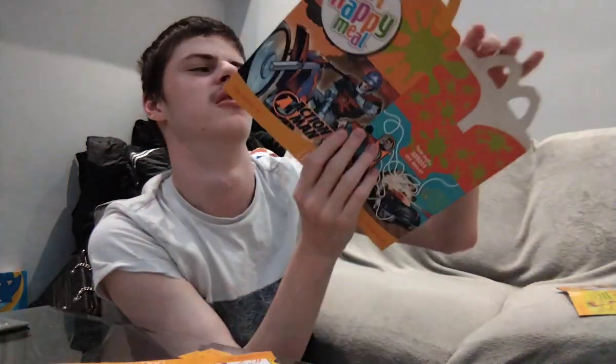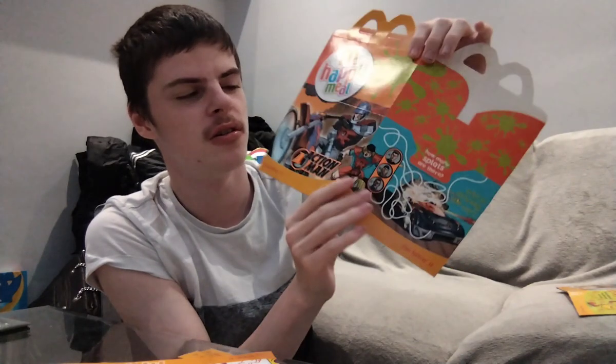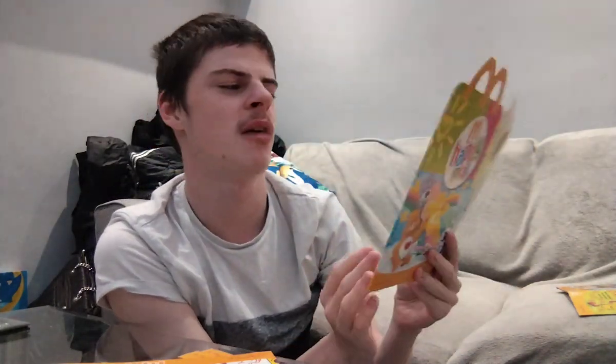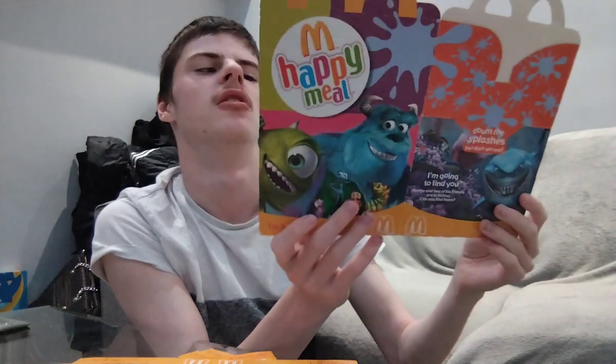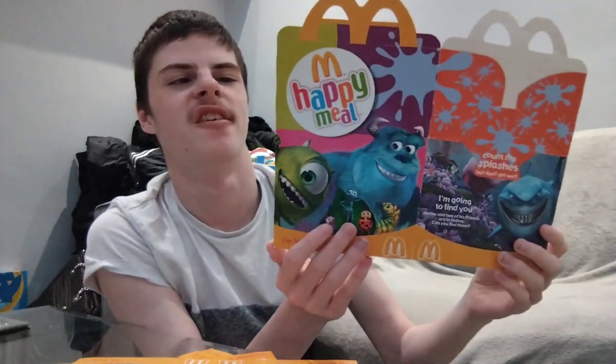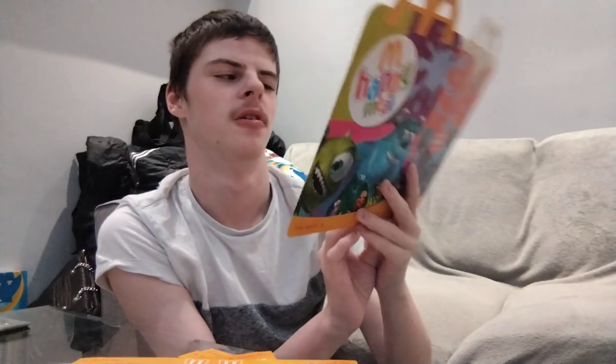The next one is Action Man. And the other one — I don't know what that is. How many splats are there? Who is in this car? I don't even know. We also got, I don't know, Sponsors Inc.